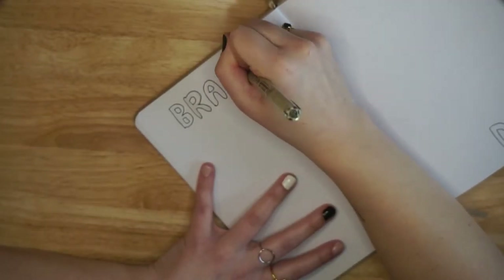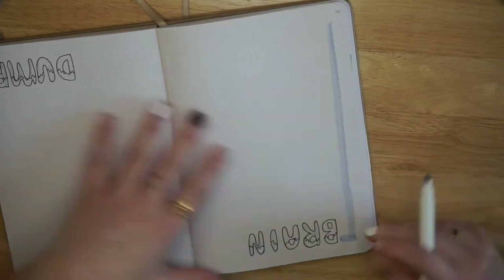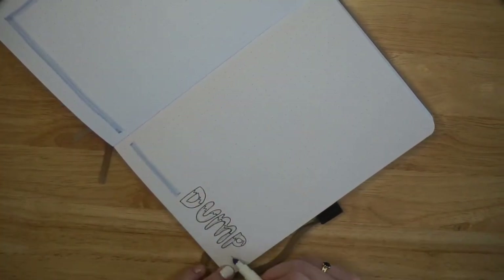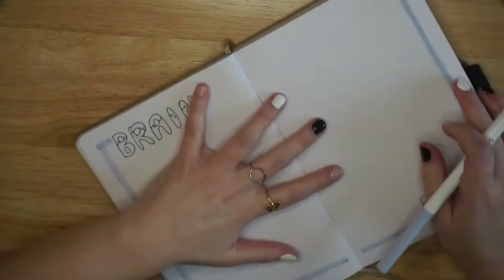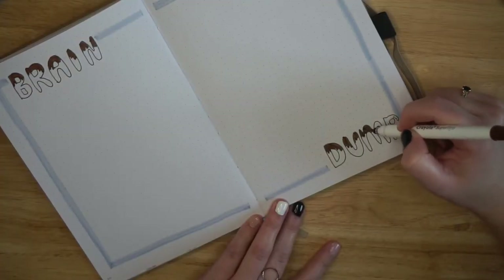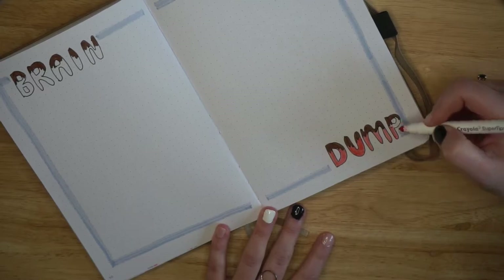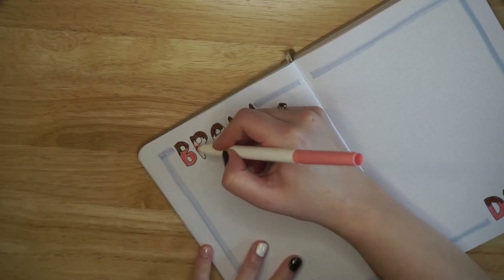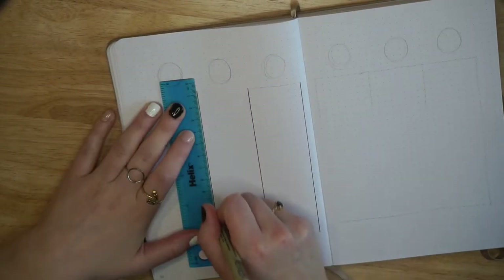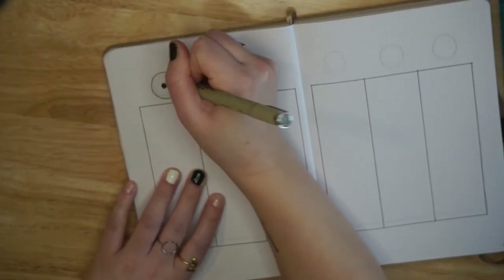My last spread before my weekly spread is my brain dump, and again this is one I like to keep extremely simple so I have the most possible space to write down random things — or to test out colors and fonts like I did in January. I love how this one turned out. I did decide to skip the playlist for this month because it would have been identical to January's — I'm still on a podcast kick and haven't been listening to any new music, so I'll link my January video below if you want to see that.